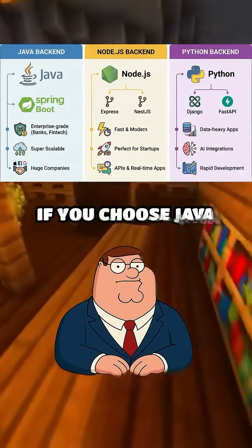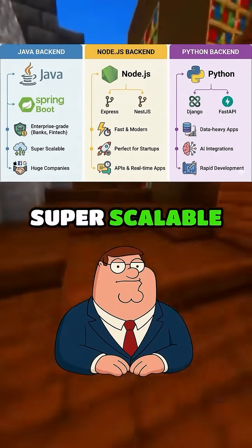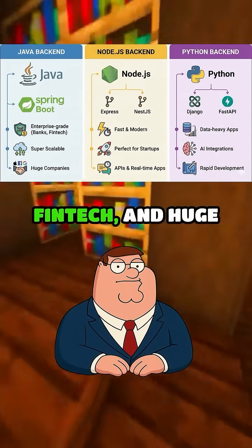Good question, Stewie. If you choose Java back-end, you'll work with Spring Boot — enterprise grade, super scalable, and used by banks, fintech, and huge companies.